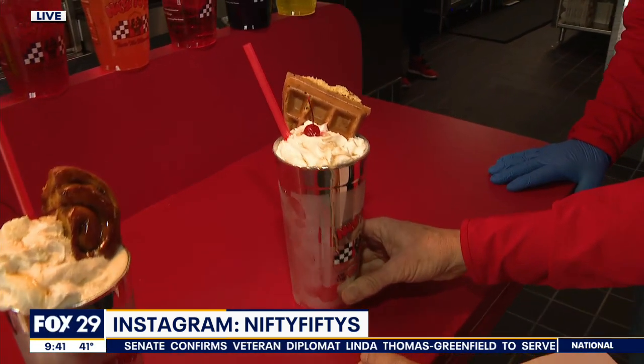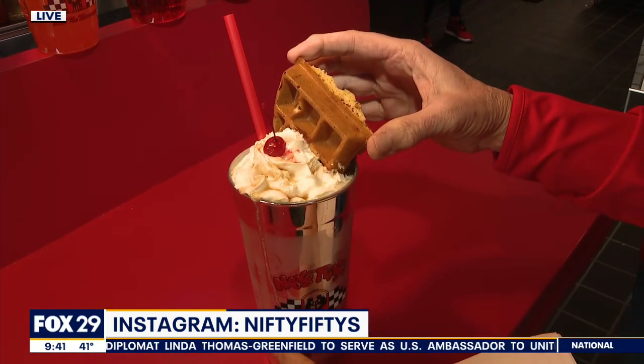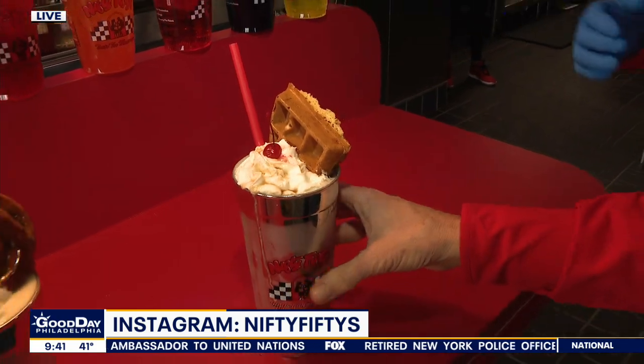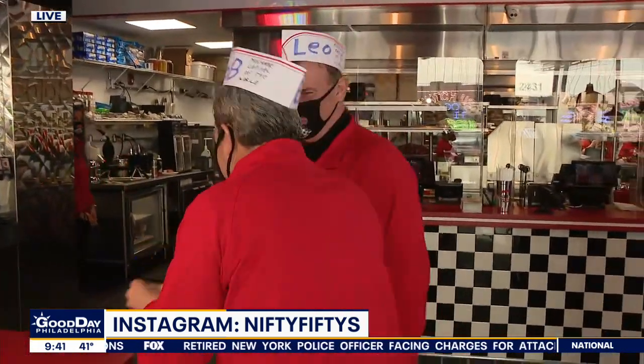What is this one here? This is the waffle — it gets liquid malt and liquid pancake syrup, and then we put the waffle in and blend it. We put one inside, one on top, and blend it all together. And there's one more — it's the French toast. Let's go make it.